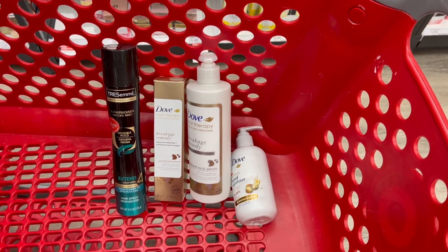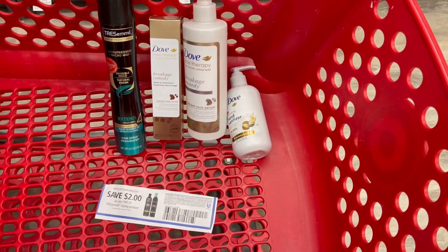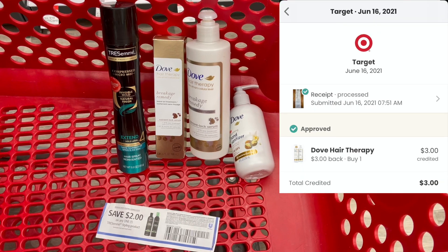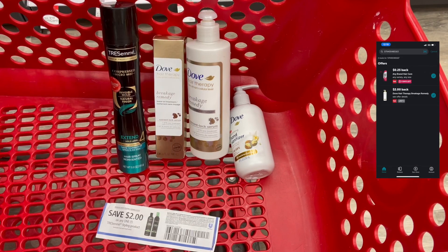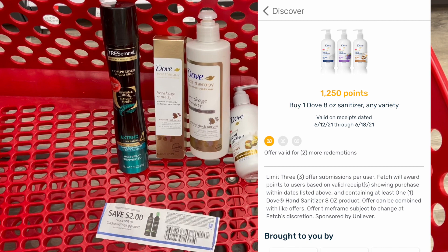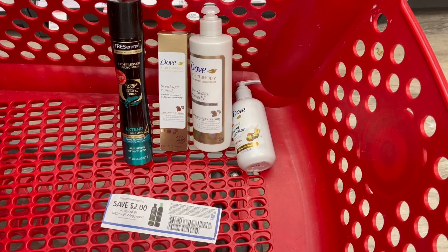For coupons: we'll use a Tresemme styling product coupon from the June Unilever insert, a three dollar off digital coupon in Target Circle for the Dove Breakage Remedy, submit to coupons.com for another three dollars back on the other Dove product, and use a dollar fifty off digital coupon for the Dove hand sanitizer. We'll also submit to Ibotta for two dollars back on each Dove product and to Fetch for $1.25 on the hand sanitizer, plus the five dollar gift card — making all four products just $4.21.